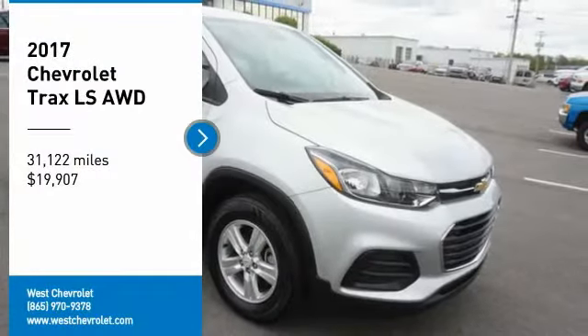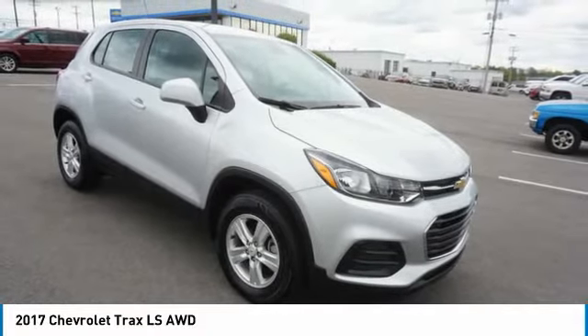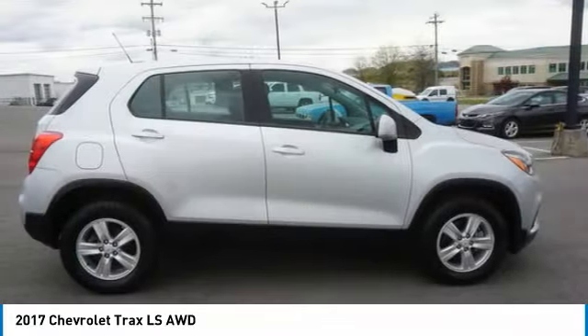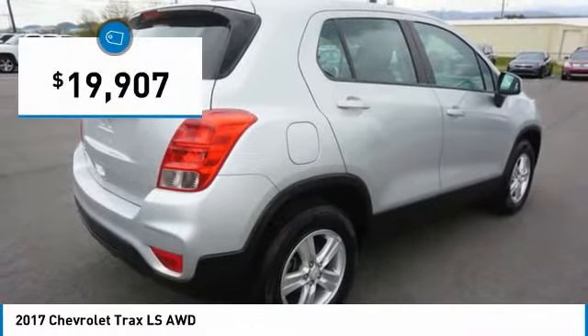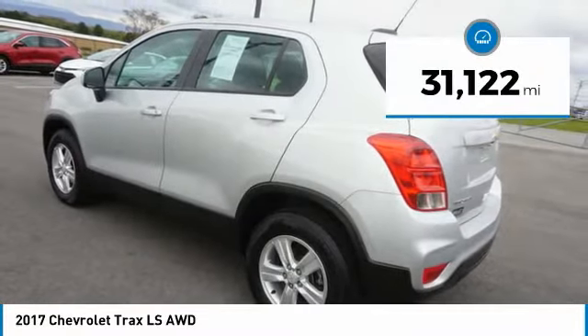Looking for the right vehicle? Check out the 2017 Chevrolet Trax. The Trax is tiny on the outside but remarkably spacious within. It comes with clean and modern interiors and is priced below $20,000. This vehicle has less than 35,000 miles.